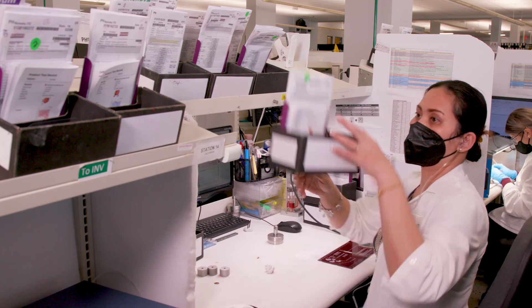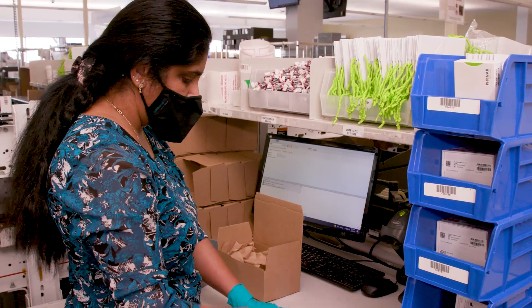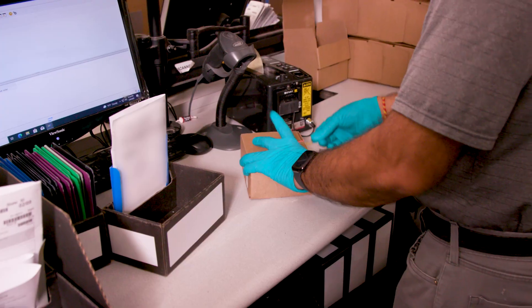Once it passes the QC test, this Virto-P is ready to come to you and your patient. But that's not the last stop for these hearing aids. With every new order, we add Tootsie Rolls. We started this tradition over 30 years ago, and now we ship out over 2.3 million candies per year.